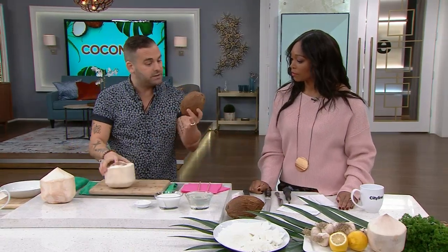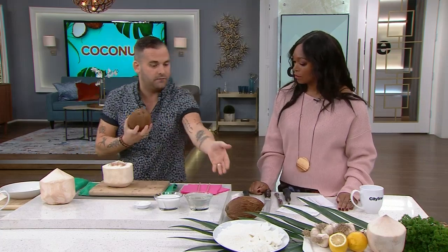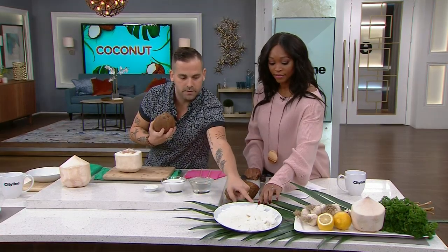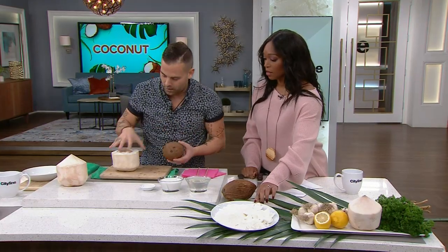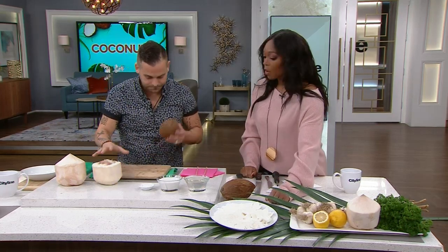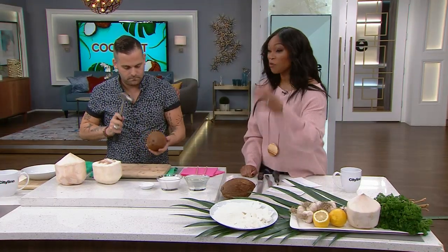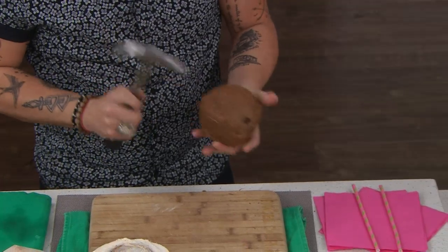This is called a mature brown coconut. We've got some coconut flesh, shredded coconut, and dried flakes here. The flesh from the brown coconut is very high in fat, whereas the young Thai coconut is going to be a little thinner and leaner in saturated fats. But this is the good fat — the fat you want to be consuming. Great for your skin, your hair, your brain, your digestive system, and your immunity.